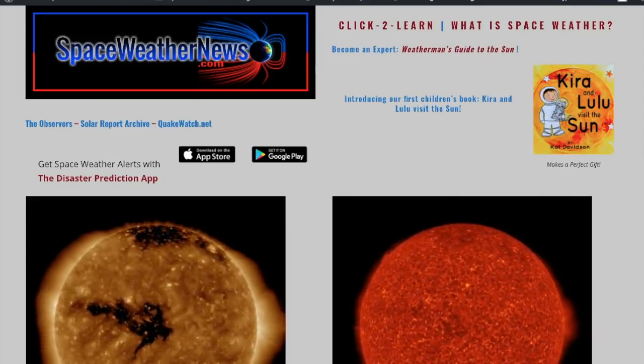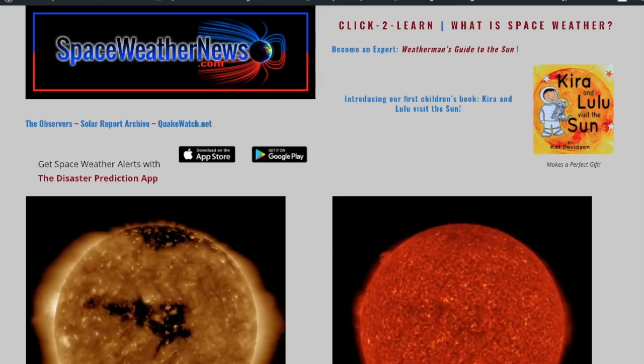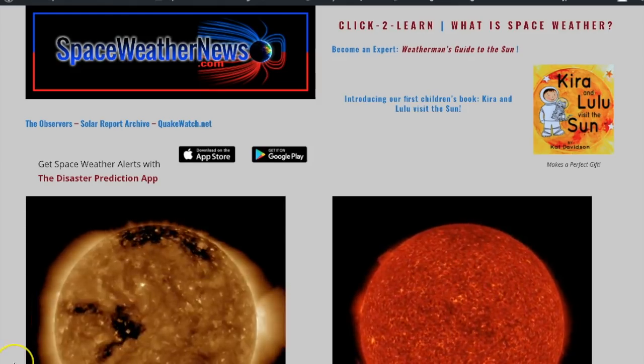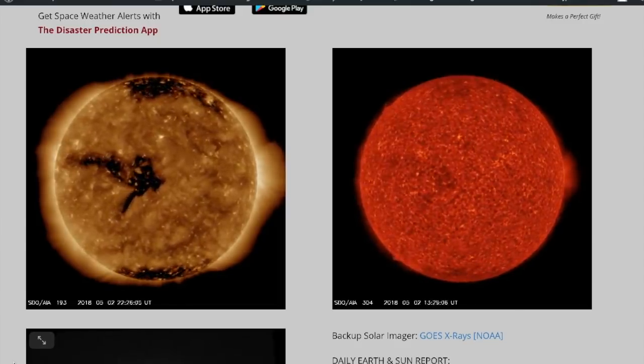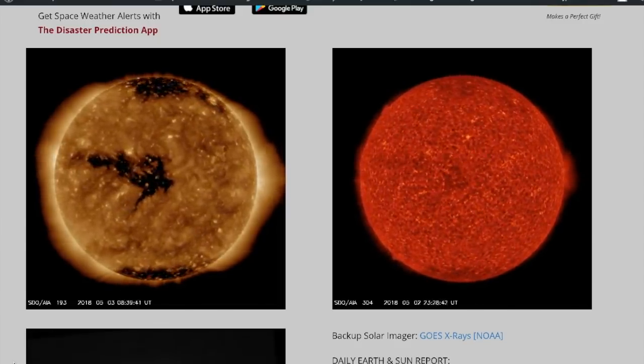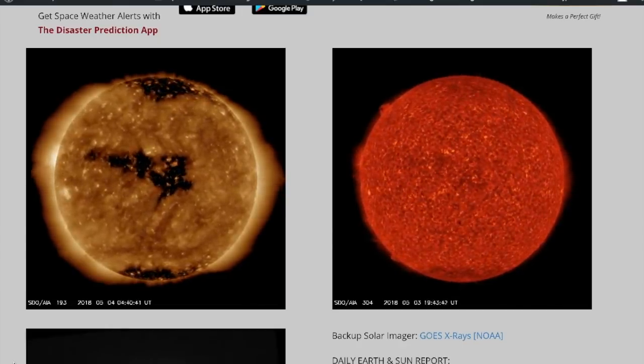Good morning folks, we're going to do a little livestyle at spaceweathernews.com. Come through and take a look at how you actually look at the sun to see what's going on. The first thing you see when you scroll down is over on the left in gold we have 193 angstroms, and on the right we have the chromosphere in 304 angstroms.